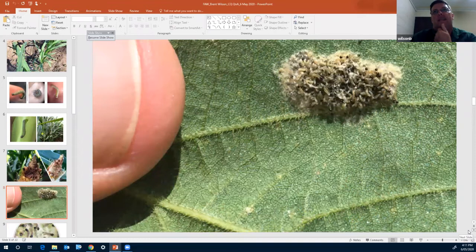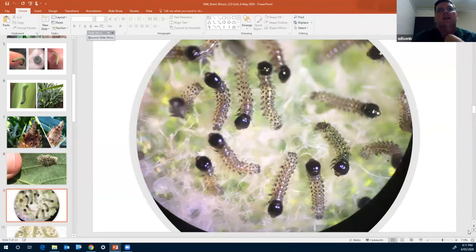Moving to the next slide, you can see an egg mass found in soybeans with young larvae hatched out, still in quite a dense clump — they haven't started to move across the leaf or into subsequent plants yet. We've always found that egg cluster typically on the underside of the leaf, whether in grain sorghum, corn, or soybeans.